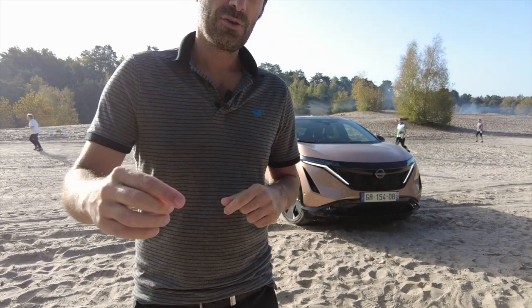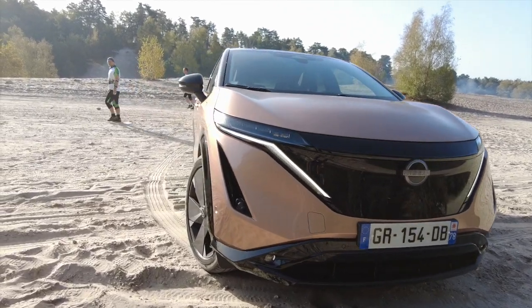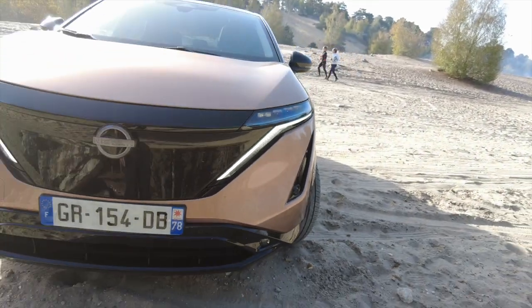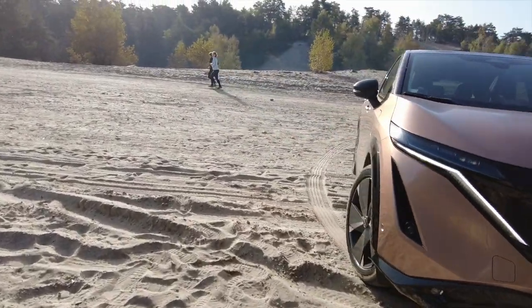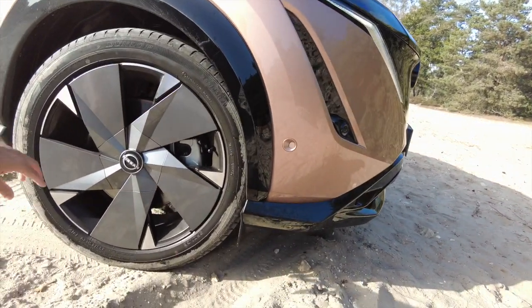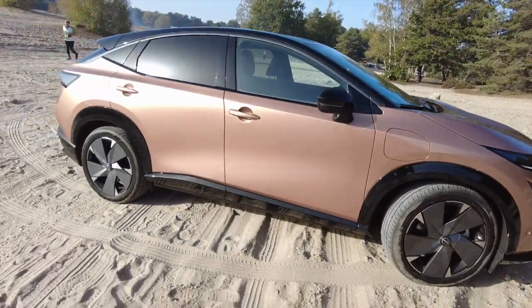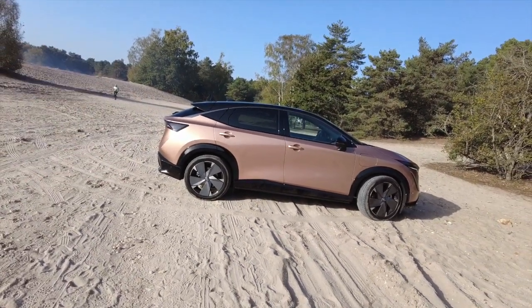On va faire un tour ensemble sur ce design. Vous avez donc cette fameuse calandre très spécifique, avec le glossy ici — une calandre vraiment fermée. Et là, vous avez cette fameuse signature lumineuse qui est typique de cette Nissan. Avec cette version e-4ORCE, on a droit à l'option jante de 20 pouces, avec ces panneaux aérodynamiques — c'est plutôt joli. Le profil est très intéressant, puisque vous avez la porte dont la ligne fait genre SUV coupé.